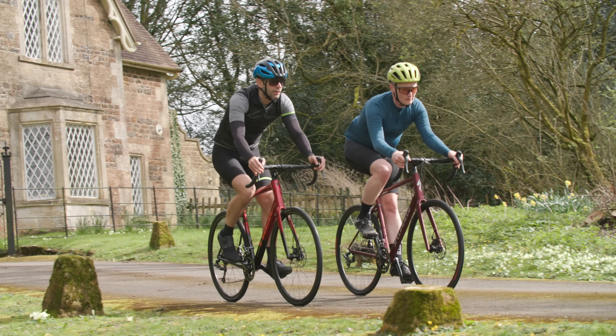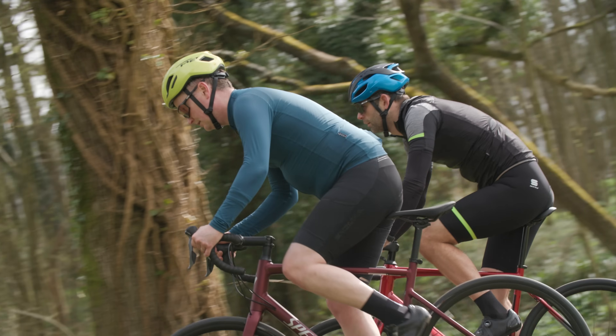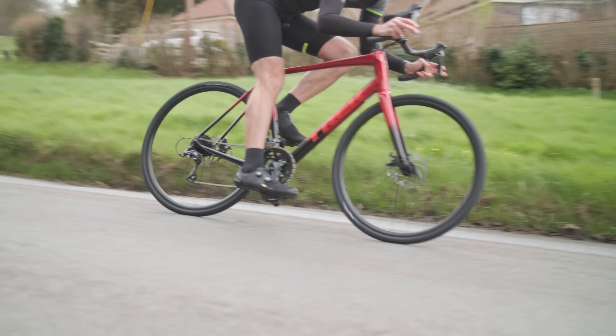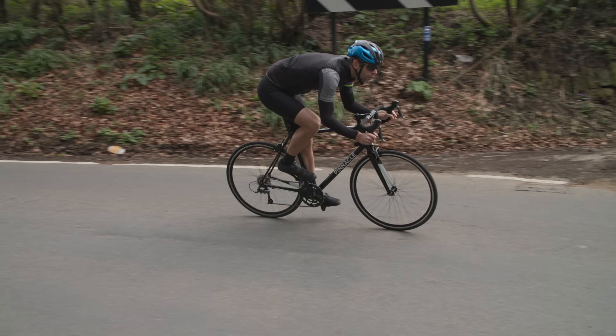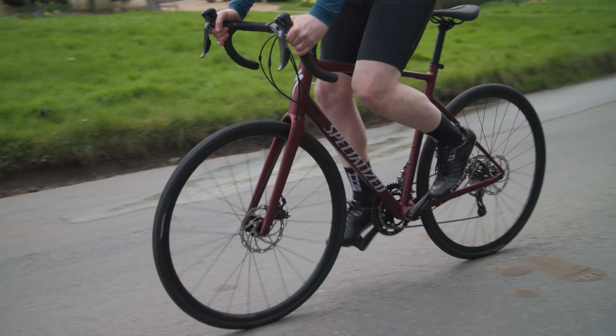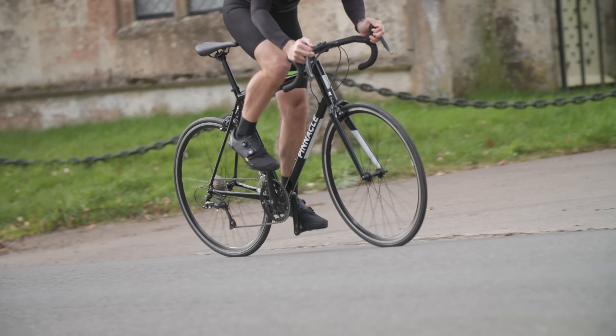A big thanks to our sponsor Met Helmets who have helped bring our independent bike of the year test to you this year. My podium comprises of the Specialized Allez E8, Trek Domani AL2 Gen 4, and the Pinnacle Laterite 2.